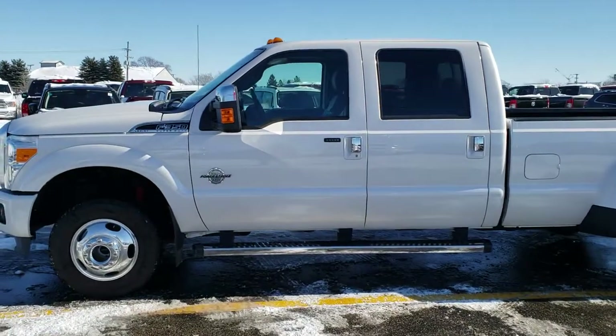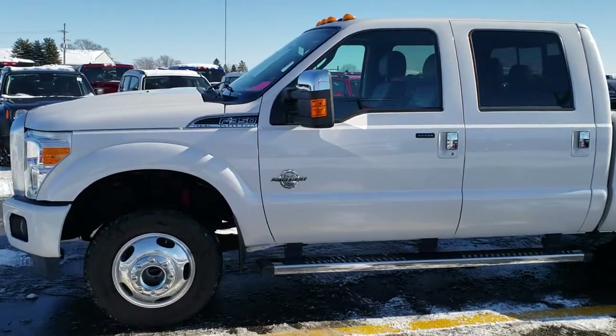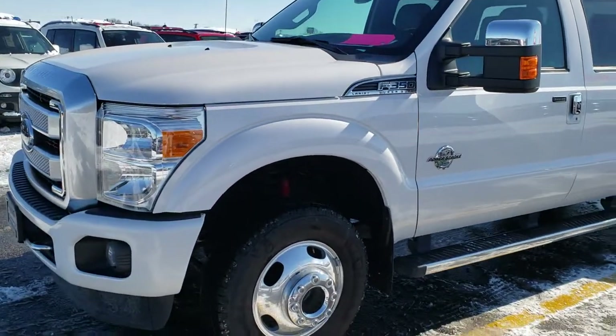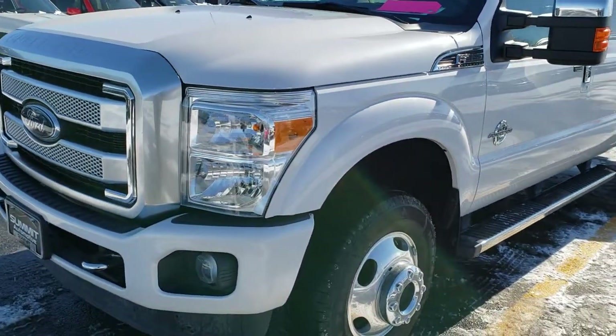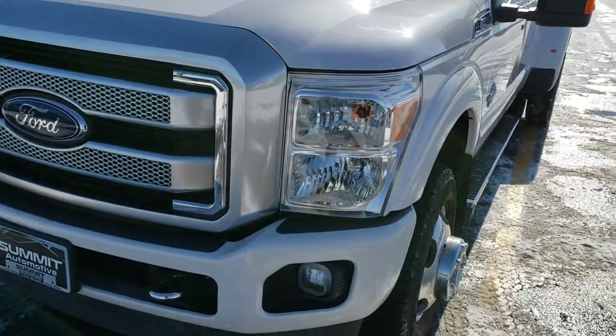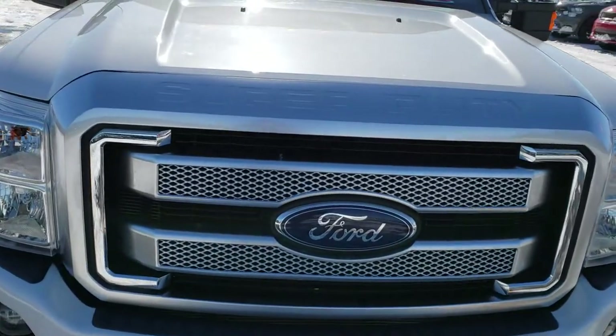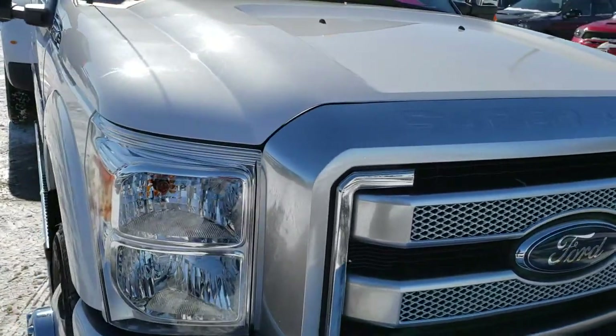This is stock number 9819. We are here at Summit Automotive in Fond du Lac, Wisconsin, your new and used heavy-duty truck headquarters. Today we are checking out this super clean 2016 Ford F-350 crew cab, long box, dual rear wheel, Platinum.